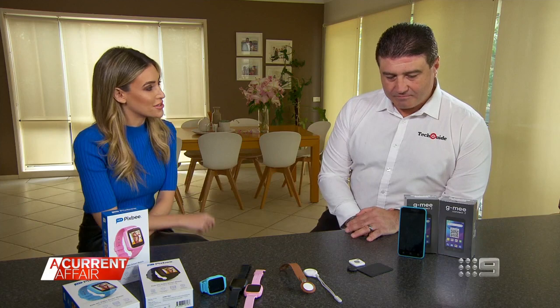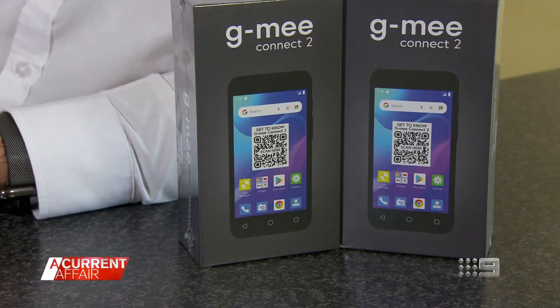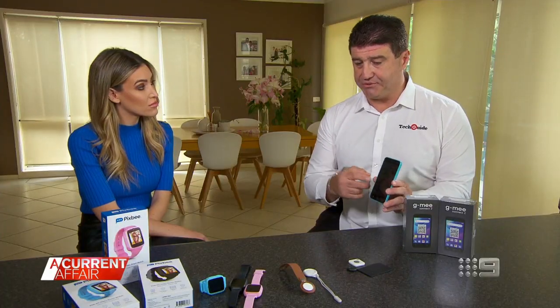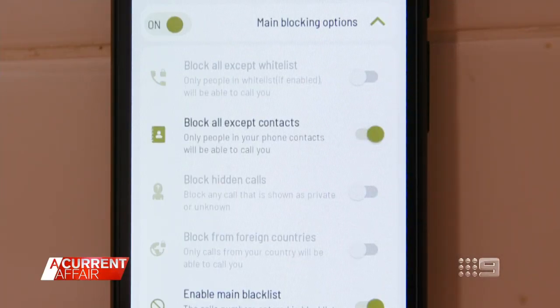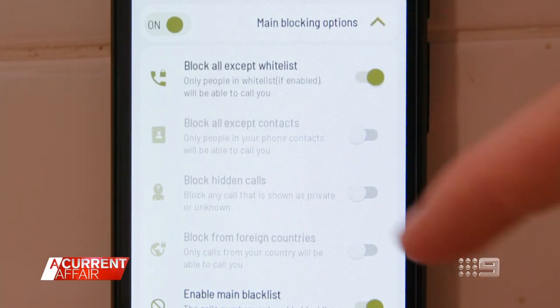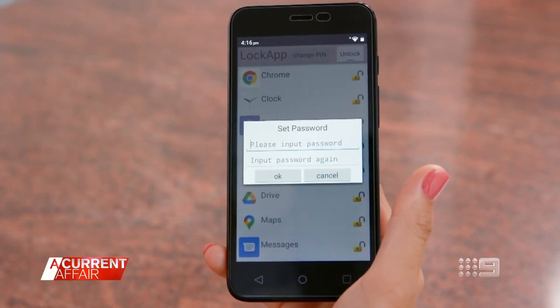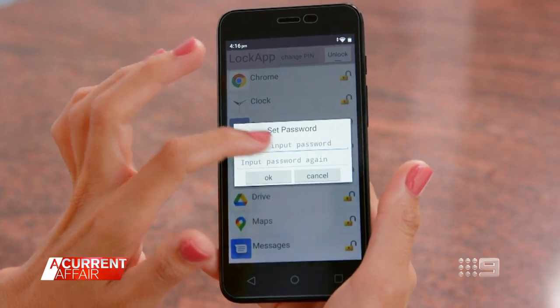I love the parental control, but the fact that they still have a phone — this is no regular phone. This is the GME Connect 2. There are no cameras on it. The software allows you to block calls from unknown callers and block calls from other countries. There are also controls where you can block certain apps from being used. Parents can enter a password to allow their child to use an app while supervised.